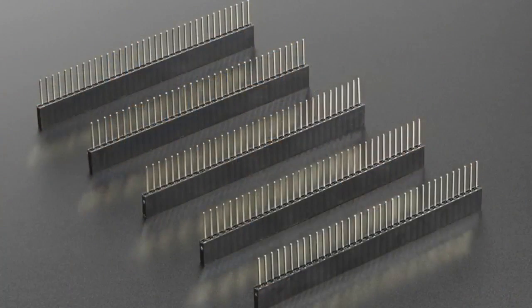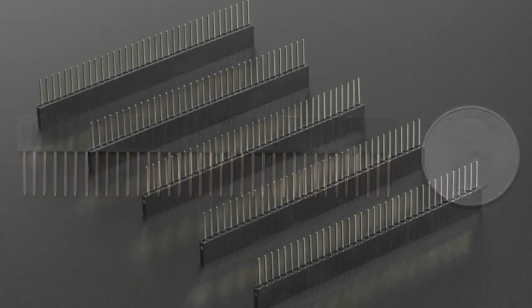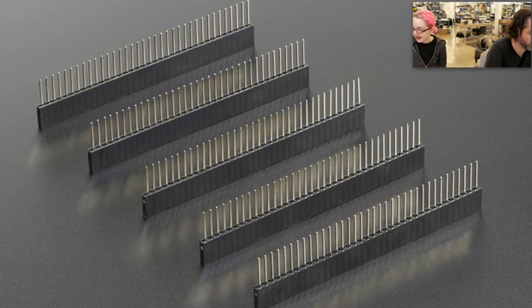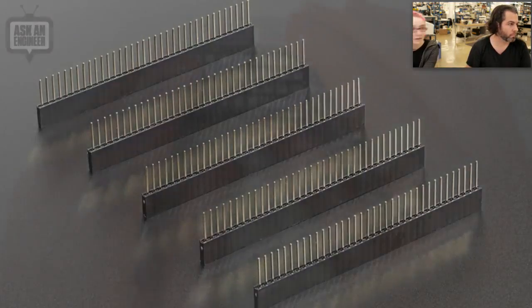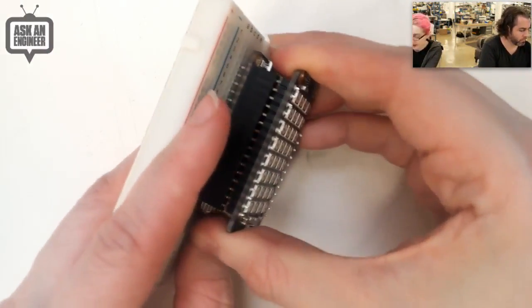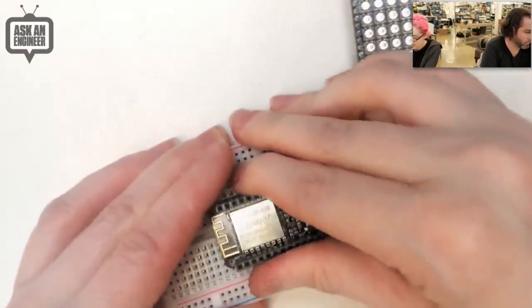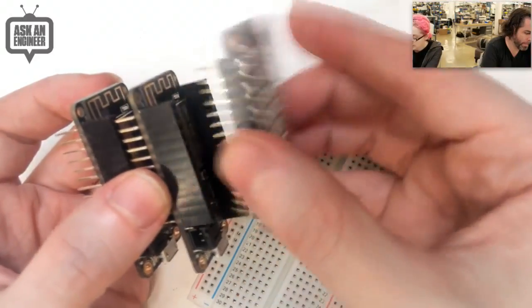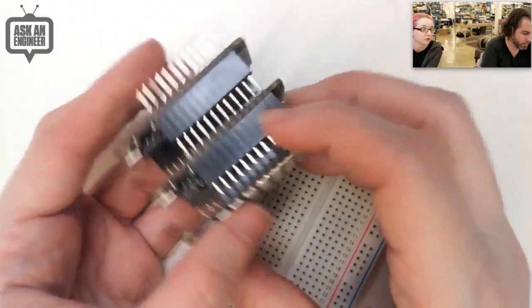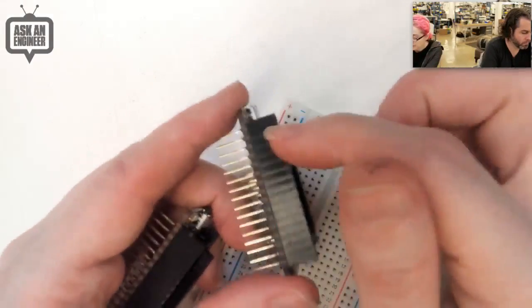Next up: stacking headers! We now have generic stacking headers. I have a little demo — I'm showing it with the Feather just because that's what I had on my desk. Normally a board plugs into another board; I soldered this one with stacking headers. What's nice about stacking headers is you can plug multiple boards into each other — they literally stack on top. As long as the electrical pins coincide, you can basically stack forever.